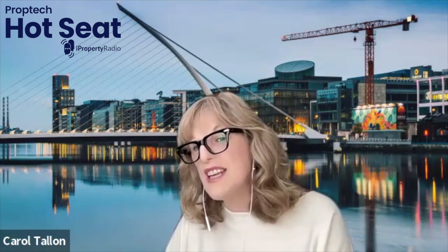Hello and welcome to the PropTech Hot Seat on iProperty Radio with myself, Carol Tallon — the show where we explore trends and technologies driving innovation across the built environment. The show is brought to you in partnership with PropTech Ireland, the hub for innovators, investors and industry leaders. In the PropTech Hot Seat today is William Young, Vice President at Navigator CRE, the commercial real estate business intelligence platform. Will, you're very welcome. I'm delighted you're able to join us today.